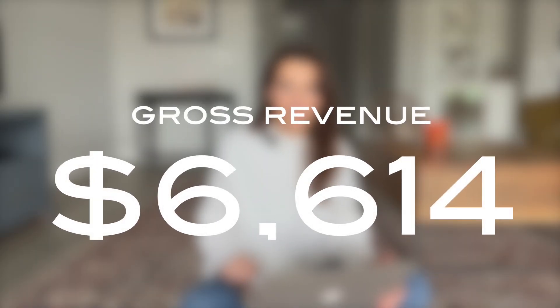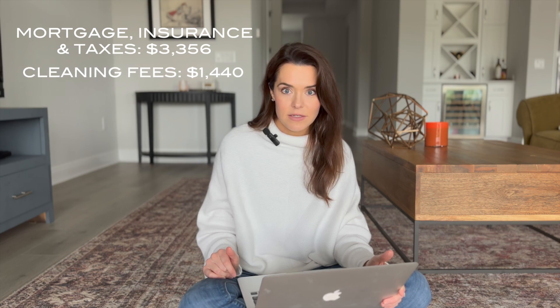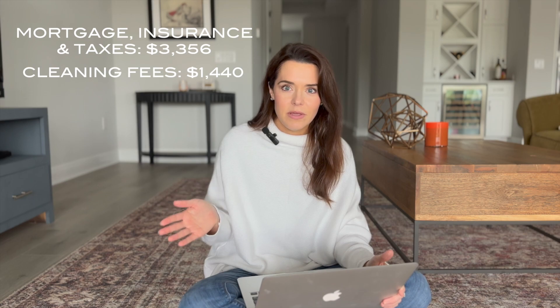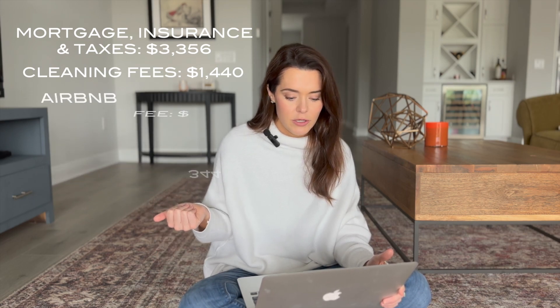Our total gross income for January was $6,614, which is really exciting because that's up from December. Our mortgage, insurance, and taxes was $3,356. Our cleaning fees were $1,440. The Airbnb fee — what you pay out to Airbnb for being able to list your house on their platform — was $344.